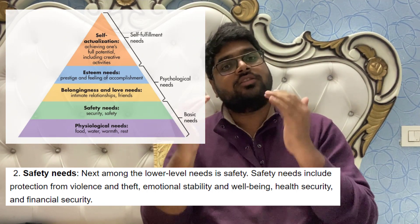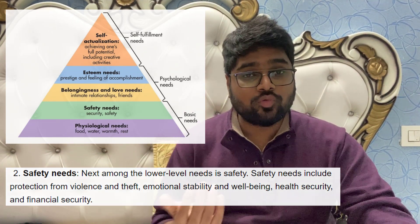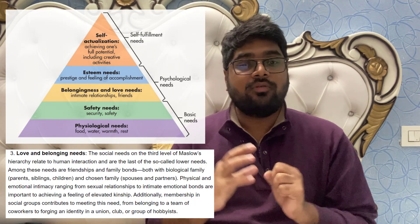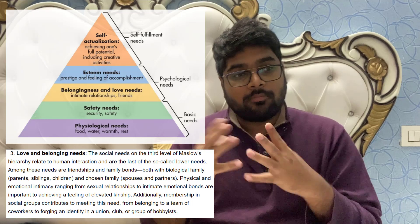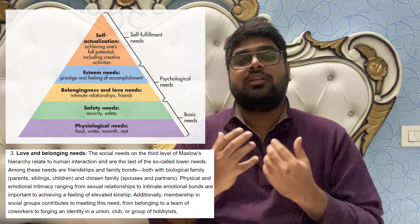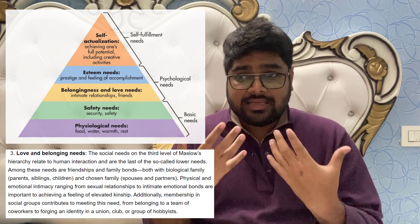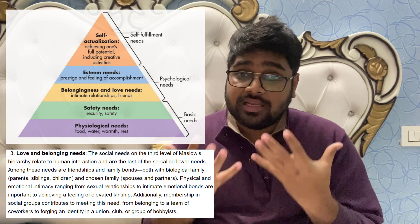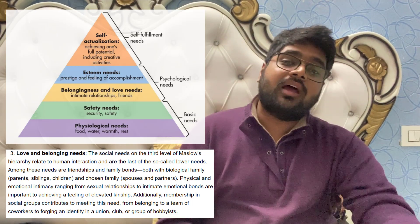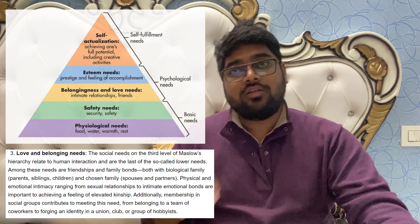After physiological and safety needs are met, the next need is the sense of belongingness. Once an individual achieves those two levels, they seek acceptance and love from society — from family like parents, spouse, and children — as well as from the broader society. This includes how a person is treated by colleagues, how they function as a team player. This sense of belongingness is part of the social need.